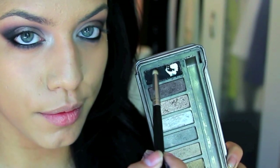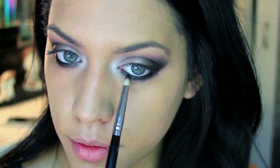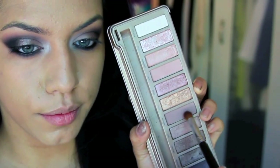I'm going to take the black from the Naked 2 palette — it's probably the blackest black I own — and set the black eyeliner with that. Then to smoke the color out, I'm taking Nooner from my Naked 3 palette and blending that black out into my skin.